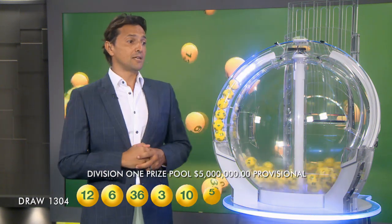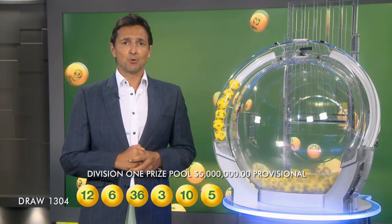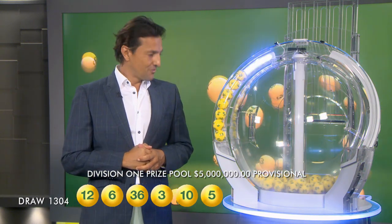Folks, to be a lucky winner tonight you will need 10, you will need 5, and the last ball out of the barrel before the supplementaries is ball number 39.